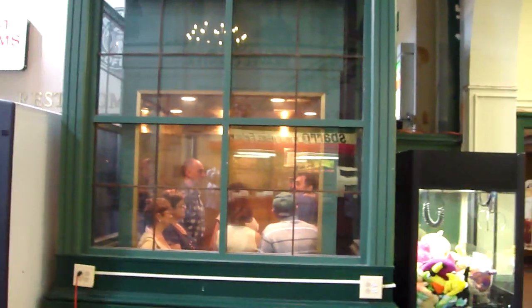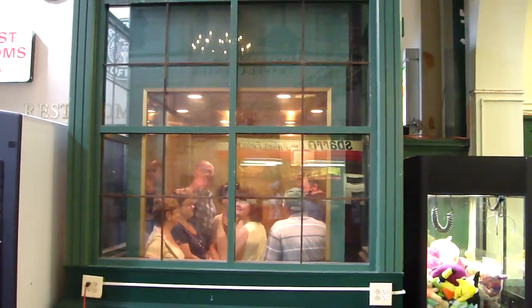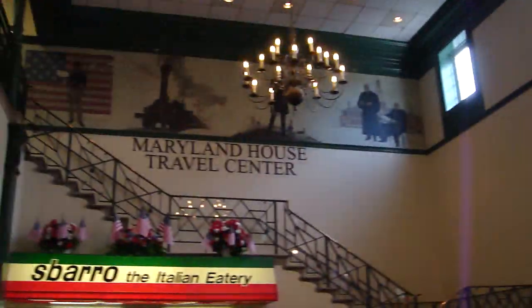Look at that. Here we are at the Maryland House. Look at all those people in that elevator. There it goes. Oh, they're waving. We're here at the Maryland House Travel Center.